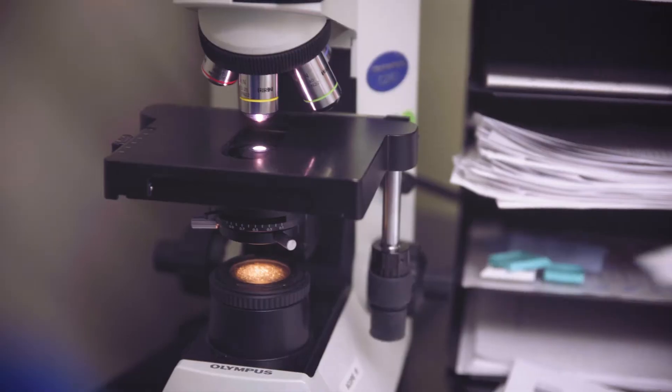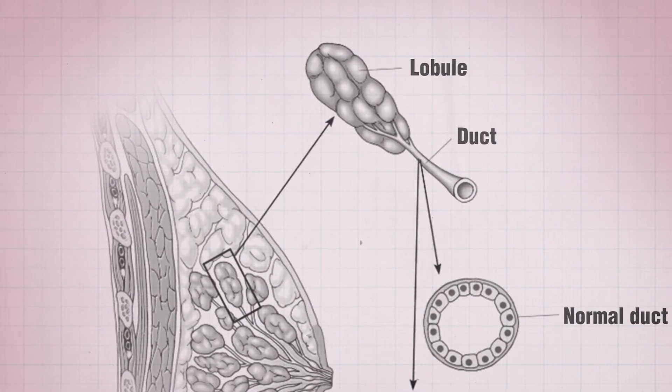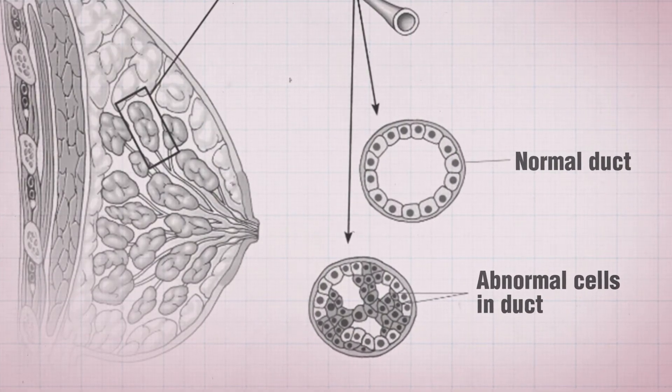In addition to examining tissue from our patients at UW Health, our pathologists also review slides from other hospitals as second opinions or for confirmation of diagnosis. The breast is made up of structures called lobules, where breast milk is produced, and ducts that carry breast milk from the lobules to the nipple. Carcinoma, which is the most common type of breast cancer, occurs in either the lobules or the ducts. Rarely, other cancers can form in the tissue around the ducts and lobules.